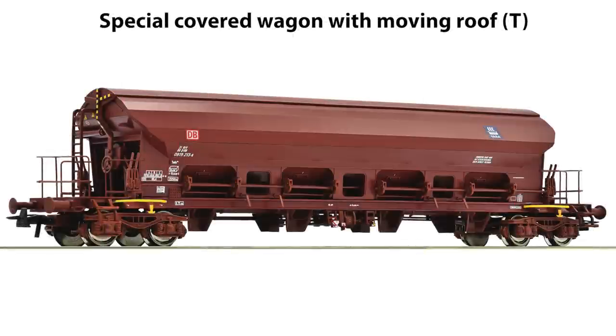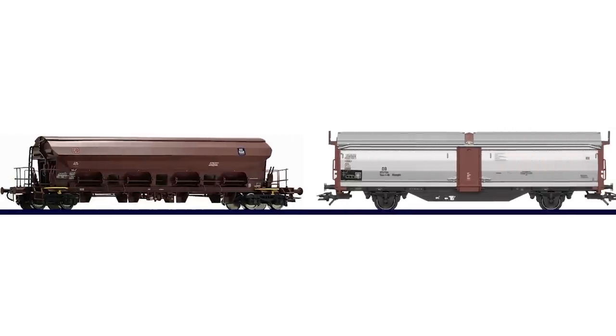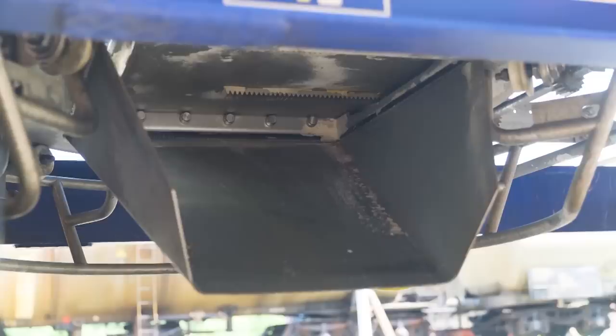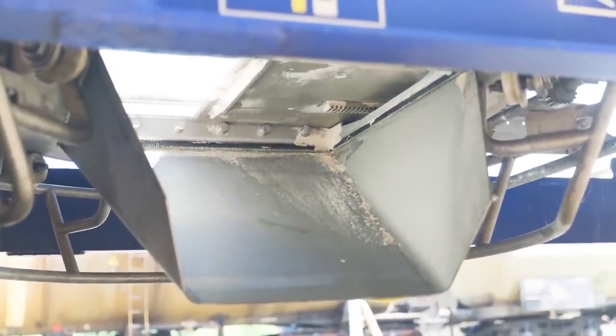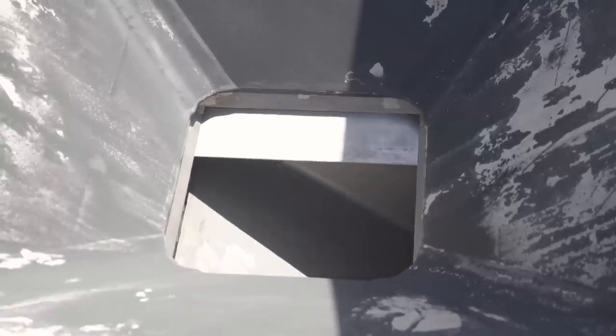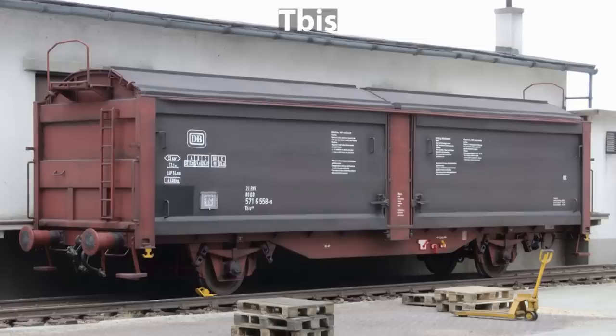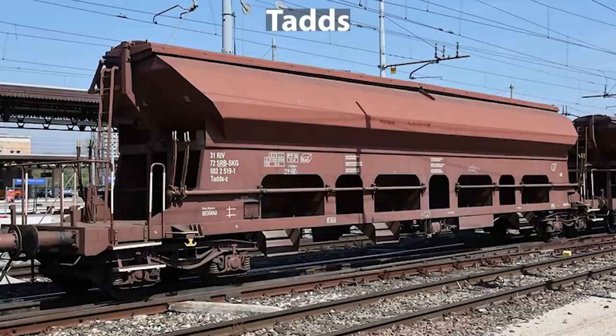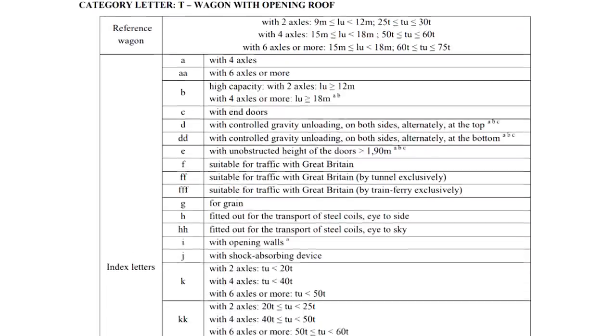As their name suggests, T-series wagons have a specially designed moving roof which enables weather protection. Within this series, there are two groups of wagons depending on the type of freight they are used for. For bulk freight there is a hopper wagon, and for palletized or packed freight there is the so-called covered wagon with sliding roof. Unloading of bulk freight can be done rotationally using very adjustable openings which can be opened and closed with a special mechanism separately. Some examples of this series are TBIS, TALNS, and TADDS. The table with index letters is shown on the screen.